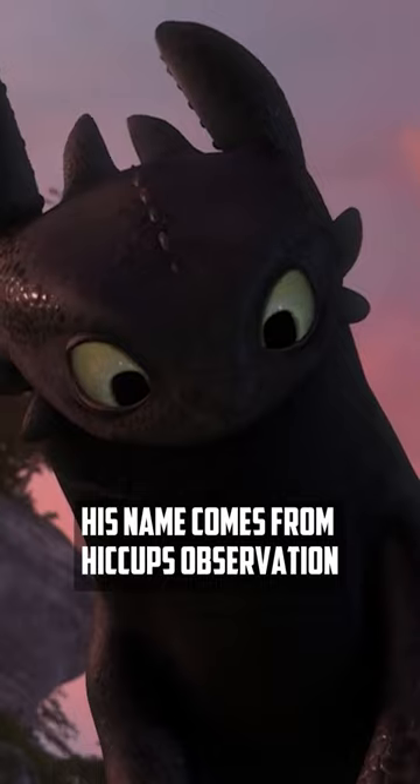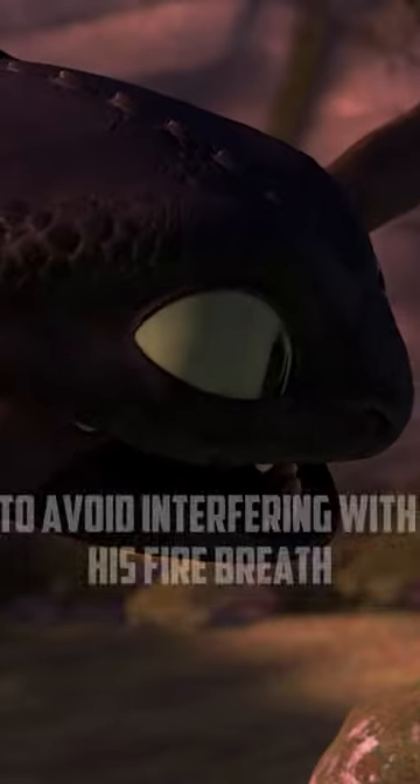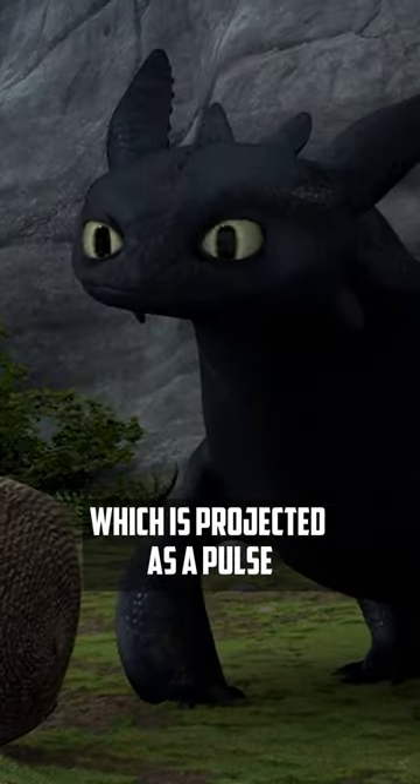His name comes from Hiccup's observation that his teeth retract to avoid interfering with his fire breath, which is projected as a pulse.